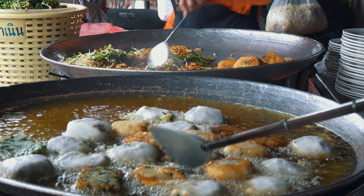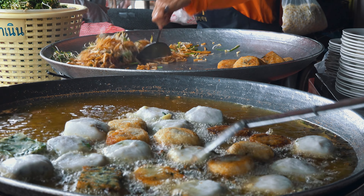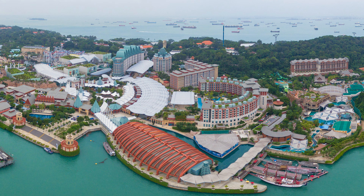No trip to Singapore is complete without exploring its hawker centers. These bustling food markets offer a mind-boggling array of culinary delights at affordable prices. From satay to laksa, indulge in a foodie's paradise where flavors from all over Asia converge.